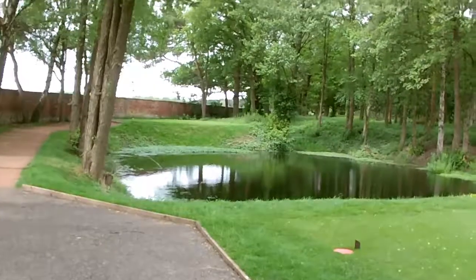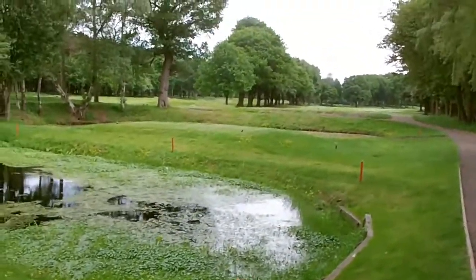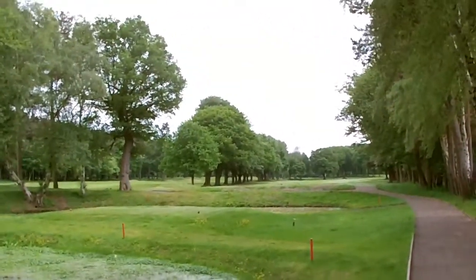Right guys, we've reached hole number eight, which I think is the signature hole here at Knutsford. If you're going off the whites on this hole, you've got three little ponds to go over. Going off the yellows, you've got two. And just in front of that one is the reds for the ladies. So if you have a fear of water, this might shock you a bit. Hopefully we won't lose any balls on this.